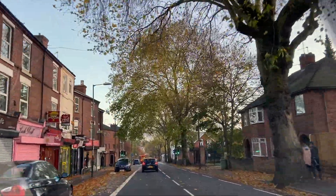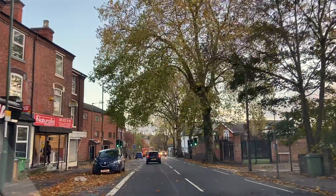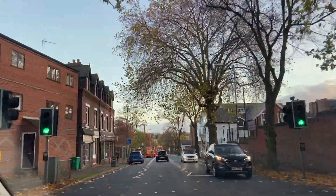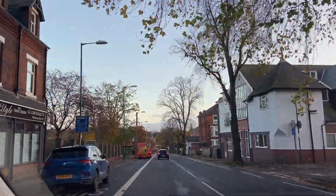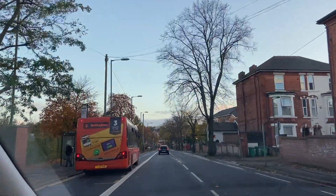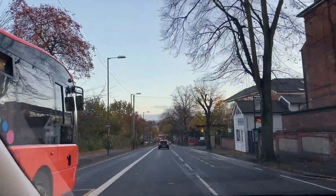I'll take you to a park close to the city center.